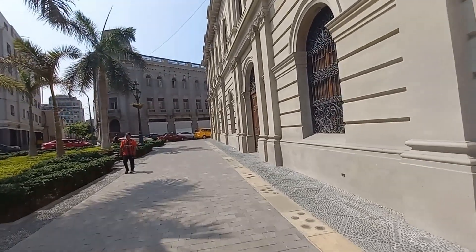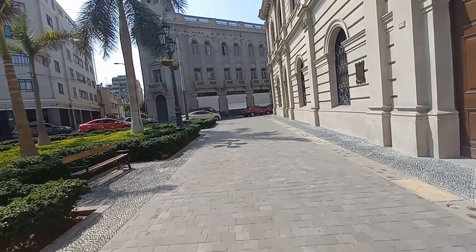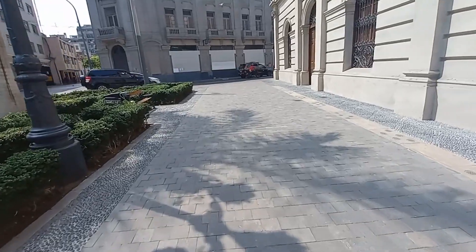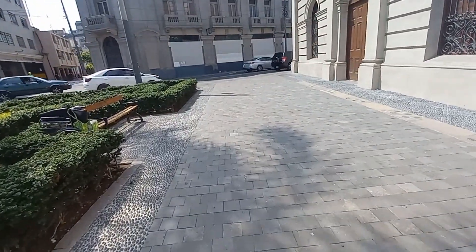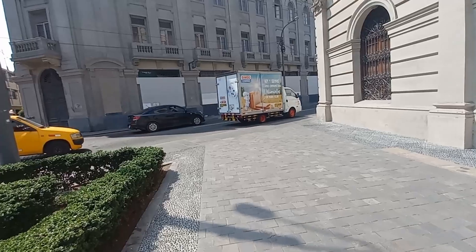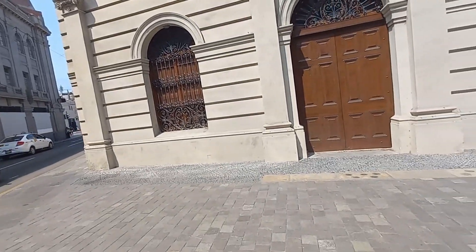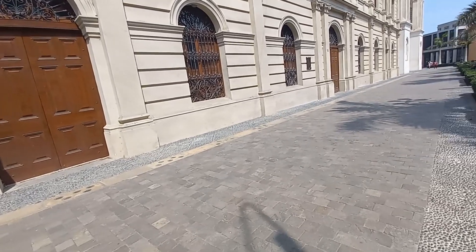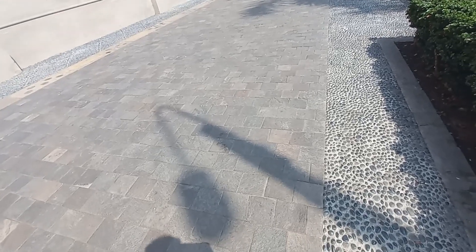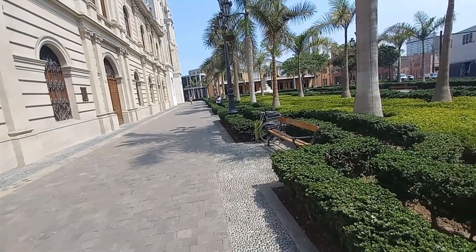Vamos dándole la vuelta a la Plaza Francia. Notemos el pavimento de este camino: hasta hace un año era de adoquines de color rojo, que evidentemente no iban acordes con los valores históricos de esta plaza. Lo que hizo ProLima — la Municipalidad de Lima — fue remodelar todo el pavimento, colocando pequeños bloques de piedra y canto rodado en esta zona. De igual modo, se hizo un trabajo de recuperación de toda la jardinería.